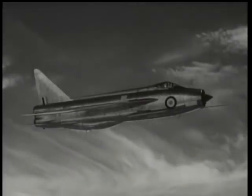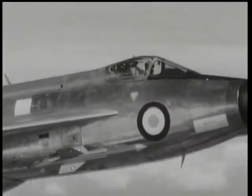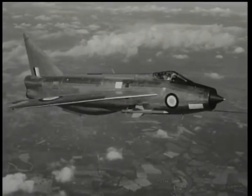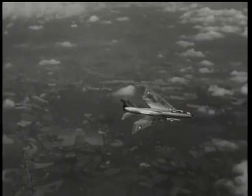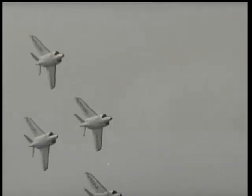Now let's step up the speed with the well-named English Electric Lightning, or P1 as it used to be called — an all-purpose fighter ordered by the Royal Air Force. Its Rolls-Royce Avon jets give it a top speed of around 1,500 miles an hour, while it can be fitted with a rocket engine for high-altitude flying. Fleet Air Arm Scimitars in action.